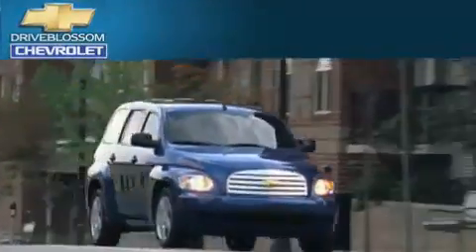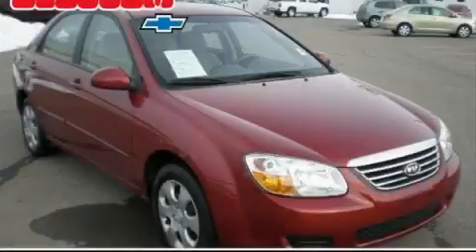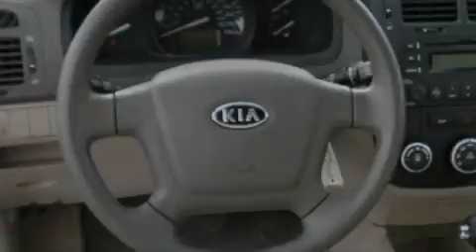Another fine vehicle offered by Blossom Chevrolet. This is a 2008 Kia Spectra. It has a 2.0-liter four-cylinder engine and an automatic transmission.